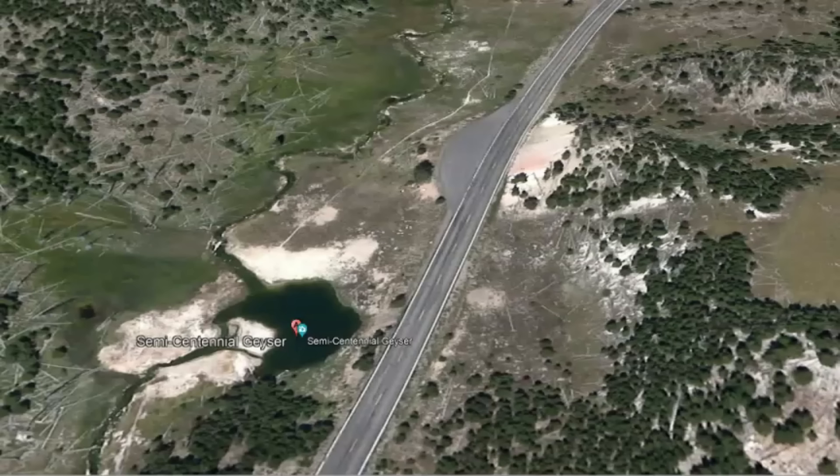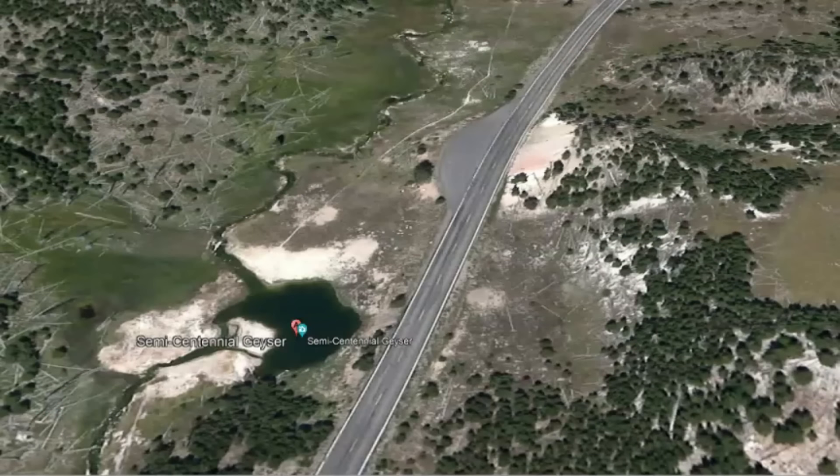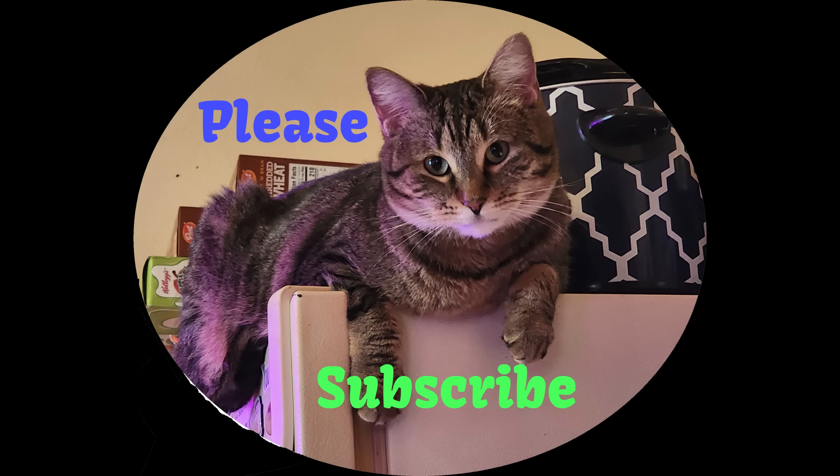We want everyone to be blessed and have an enjoyable weekend. Thank you for watching. Please like, share, and subscribe, and I'll talk to you later. God bless you all. Bye.